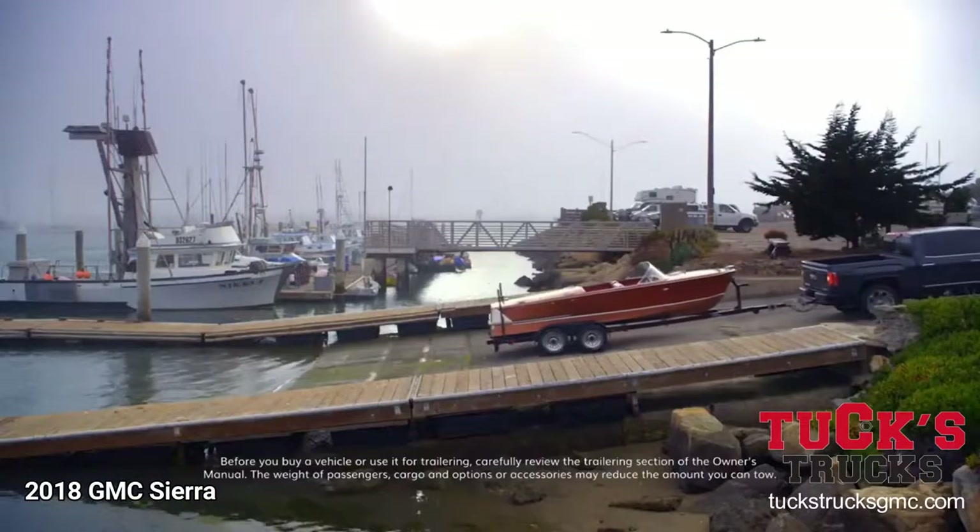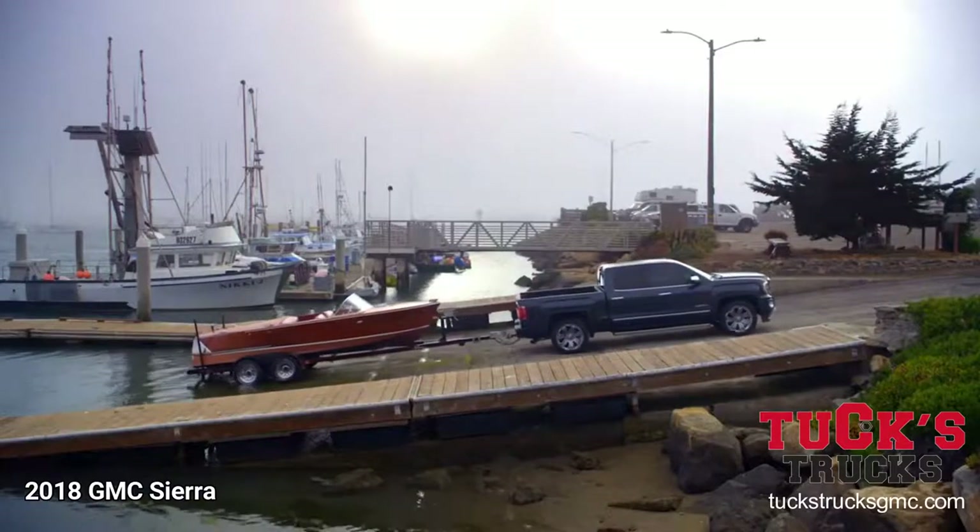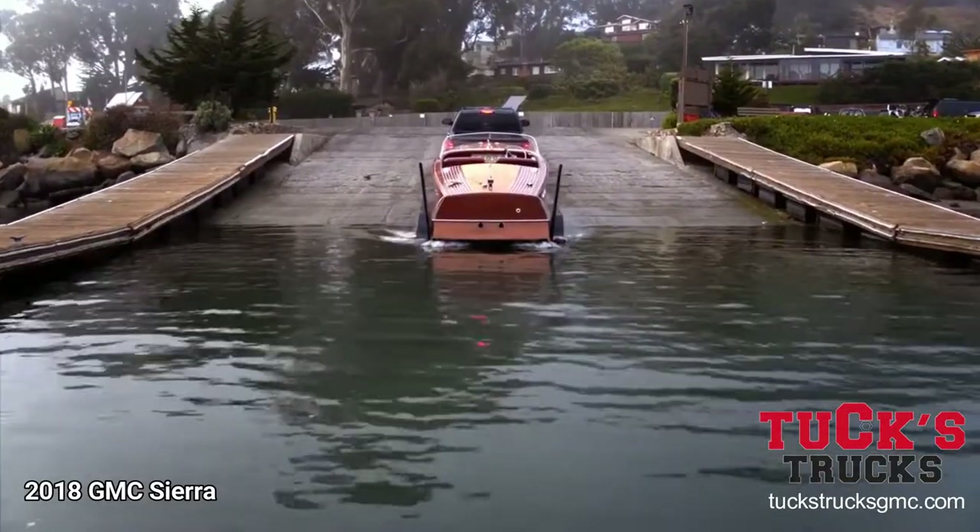Want more? See more with the accessory trailer and camera system available from Echomaster. Because this truck is forward thinking, even when backing up.